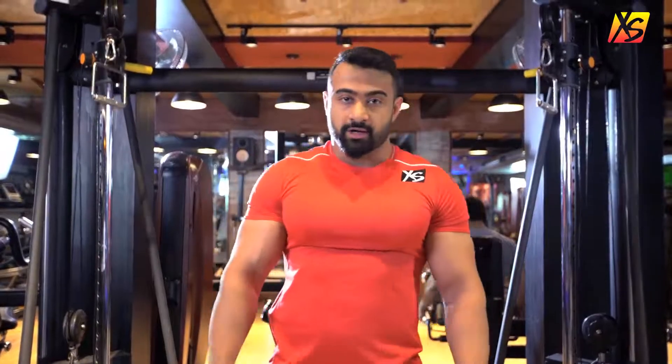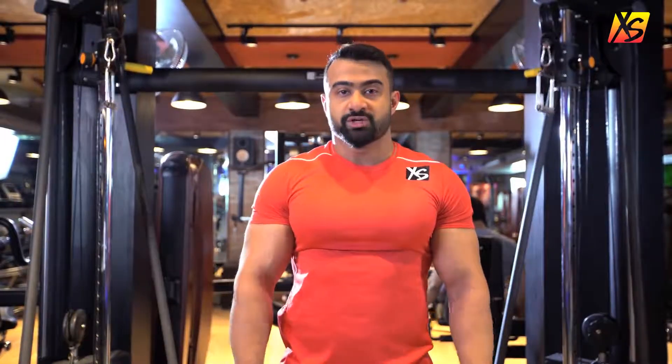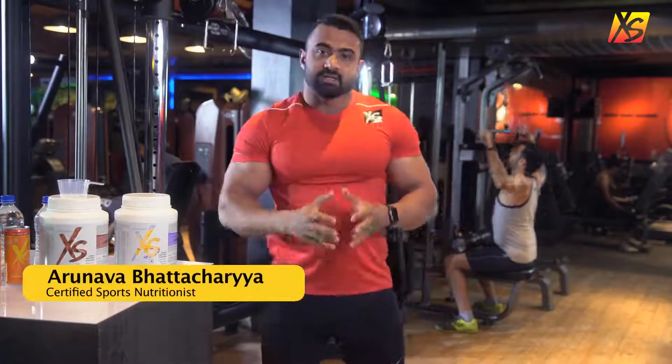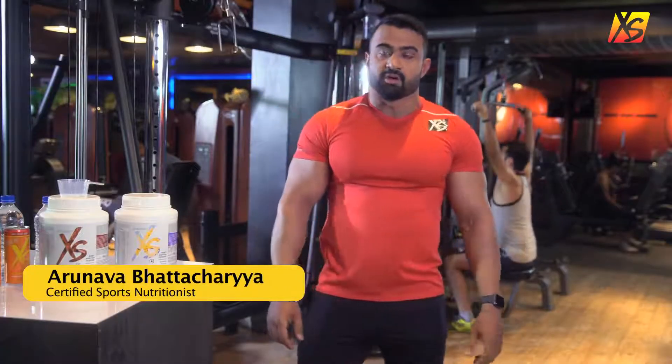Hi, I'm Arunava Patacharya. I'm a certified sports nutritionist and a personal trainer. Today, I'll guide you on why Excess Whey Protein is a great workout formula.